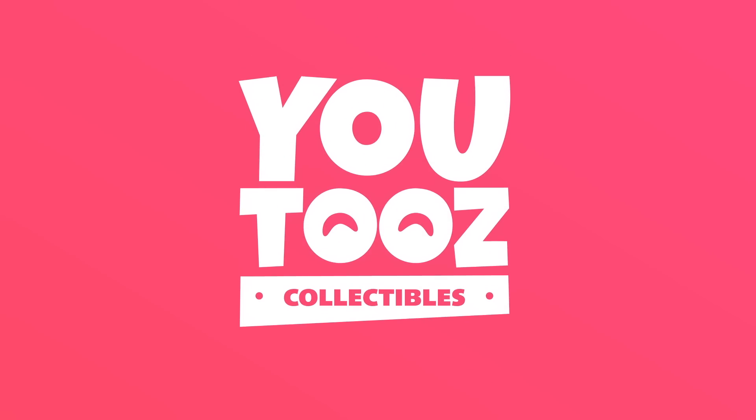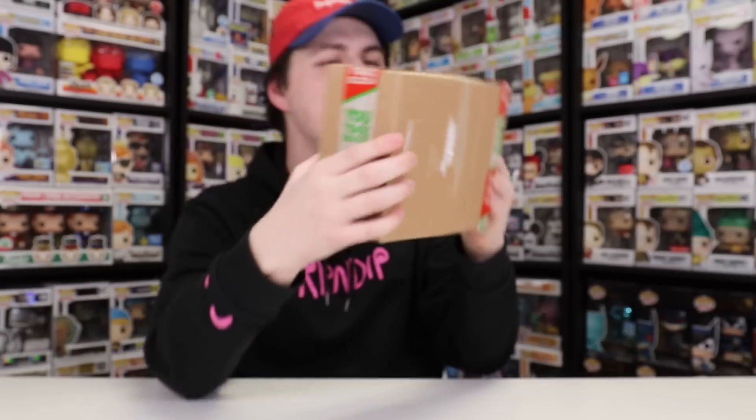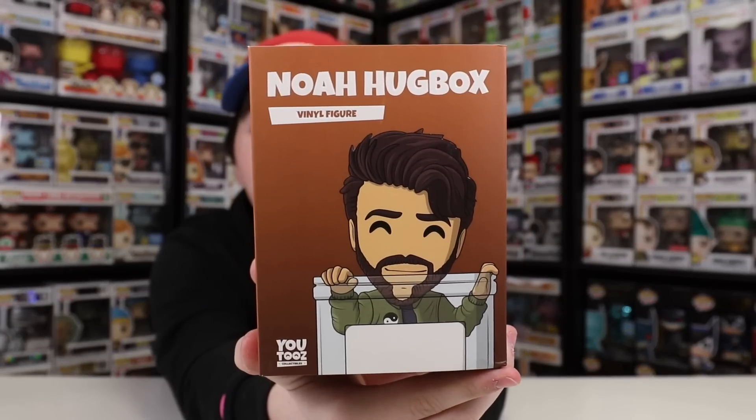Alright guys, next up we have two UYUs, so you guys know what that means — it is UYU time! I've actually had these figures sitting in the office for maybe two weeks now, so I'm not exactly sure which ones these are, but as soon as I open them up I'm sure I'm going to find out. For the first one here it kind of looks like a cardboard box. If you guys know UYU boxes you'll probably know who this is — it is Noah, or Hugbox. I got him because at the time of this figure coming out I was watching a lot of the Lunch Club stuff. And because his name is Hugbox, it looks like he made the outside sleeve of his box just a huge cardboard box.